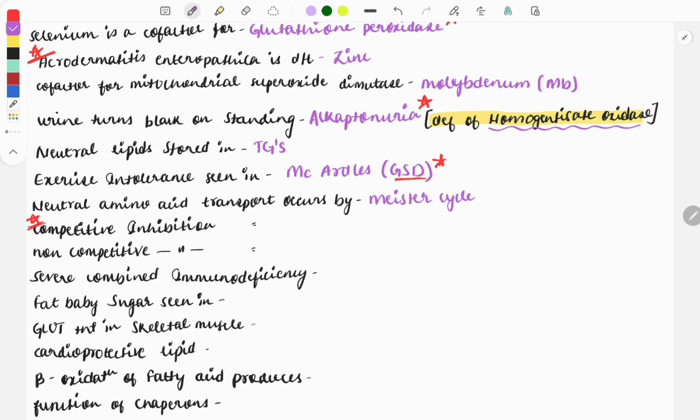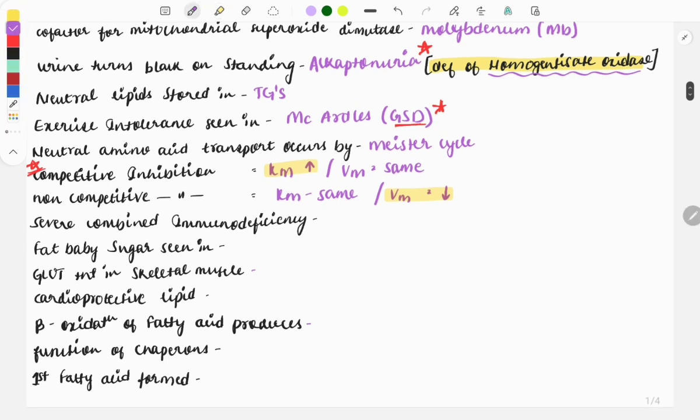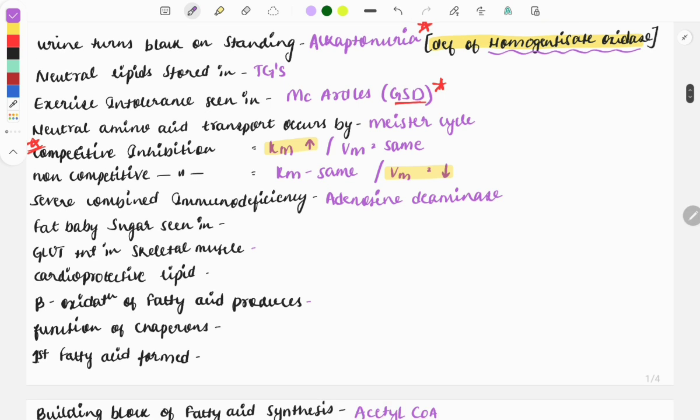In competitive inhibition, Km increases and Vmax remains the same. In non-competitive inhibition, Km remains the same but Vmax decreases. A trick to remember: in competitive inhibition the Km increases, and in non-competitive inhibition the Vmax decreases — the rest remains the same. Severe combined immunodeficiency (SCID) is caused due to the enzyme deficiency adenosine deaminase, asked even integrated with pathology. A clinical case will present recurrent infections and anemia that does not resolve — mark it as adenosine deaminase deficiency.